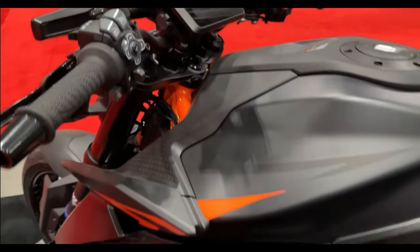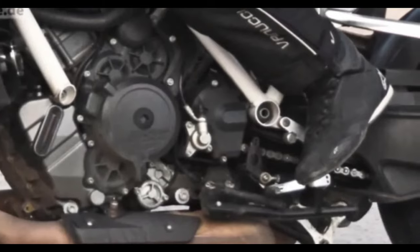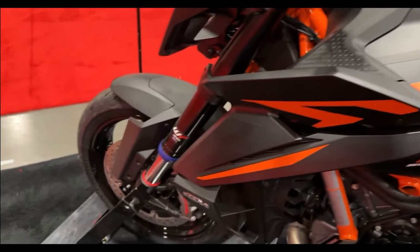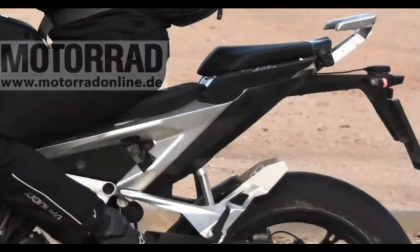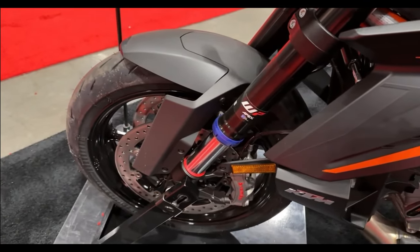The element that immediately catches the eye concerns the front, which — as seen in Super Duke paparazzi shots of a prototype already last autumn — abandons the element divided lengthwise in two for a new structure based on two LED projectors arranged one above the other.